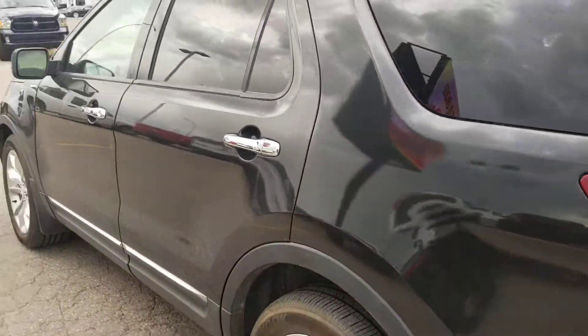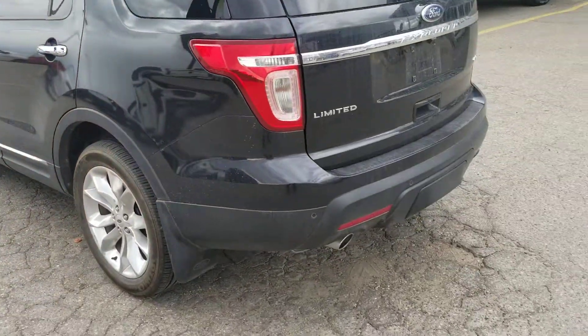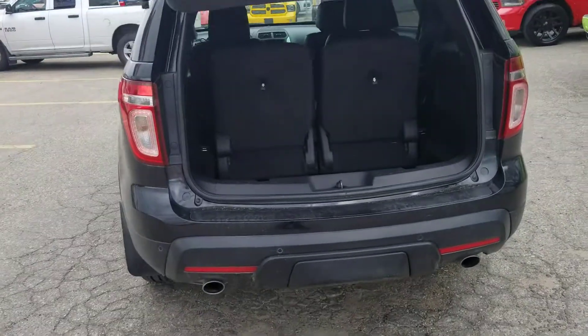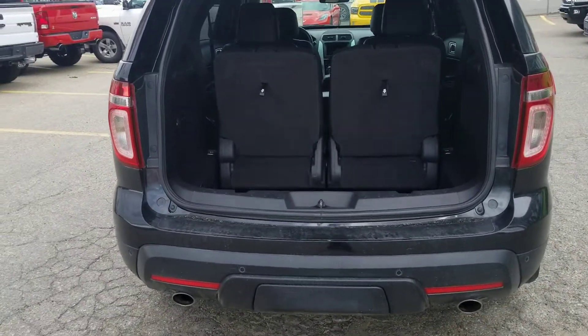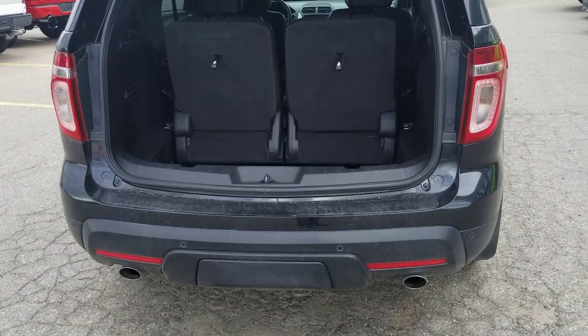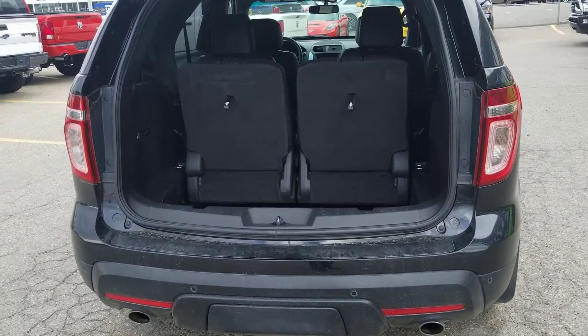Coming around to the rear of the vehicle you will see the high mount backup camera, backup sensors, dual exhaust, hitch underneath that cover, and the back seats are all powered.